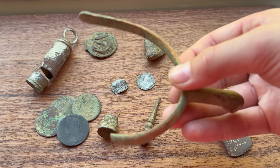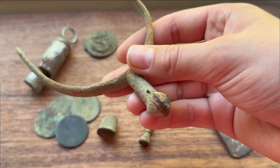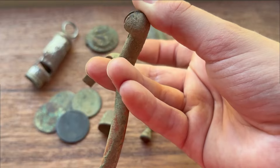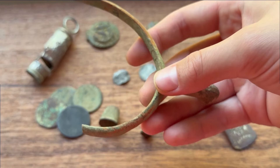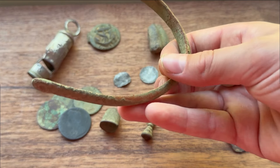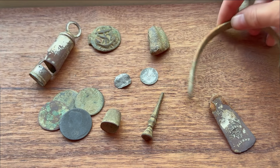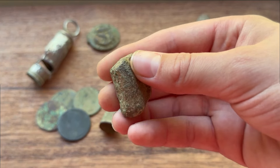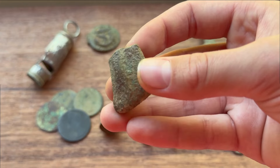Moving on to the slightly older artifacts — the old spur is a really cool find, first one I've ever found. It would have been clipped onto someone's boot with the little spiky spur slotting in here to spur the horse on. Sadly it hasn't got detail and isn't complete, but it's probably around the 1700s. Also, part of an old medieval pot leg, probably 1500s or even earlier — quite crudely made, so definitely very old.